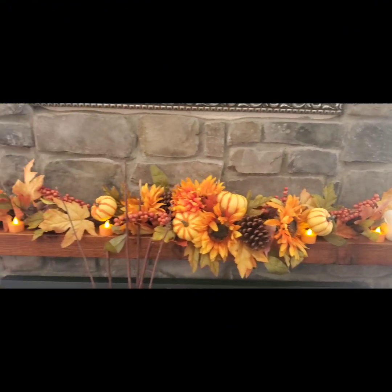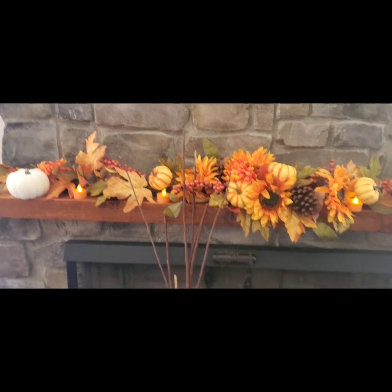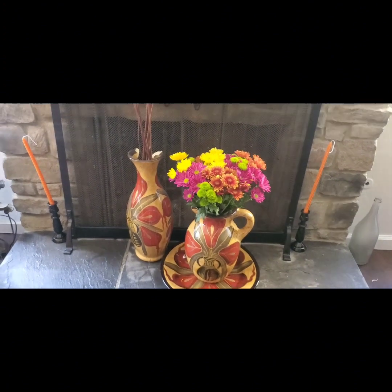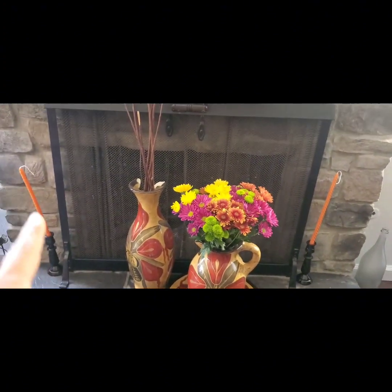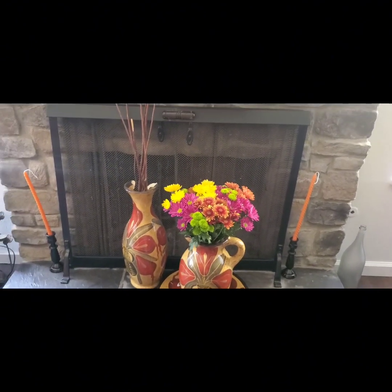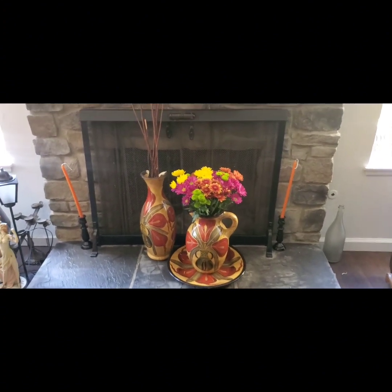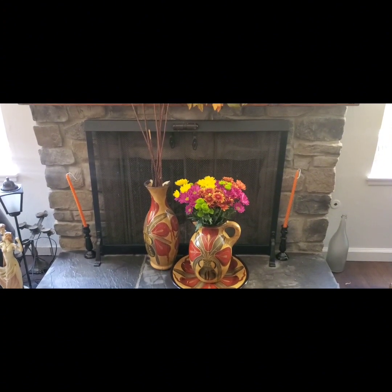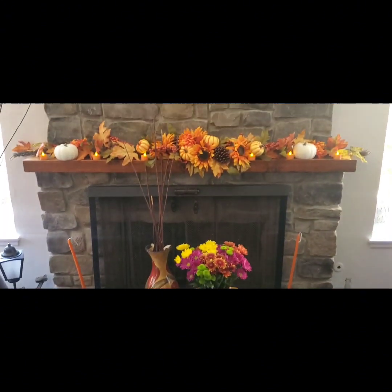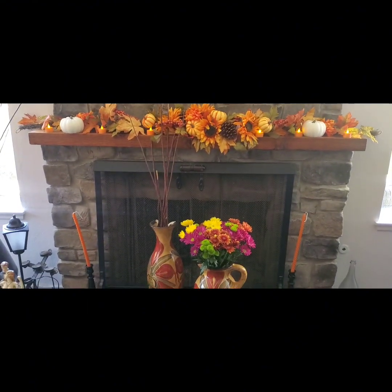The white pumpkin candles — I thought they were just ceramic but they're actually wax. Then I have those big candles because I have candle holders, but those are more Halloween so I might put them on the table instead. I'll probably do a video next week decorating my front porch for Halloween.